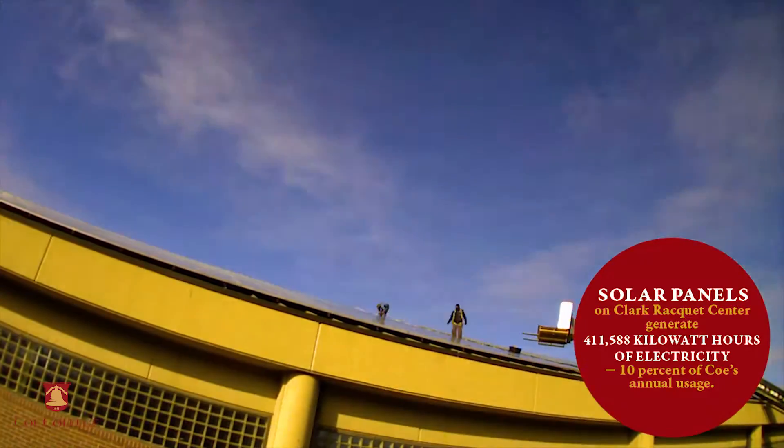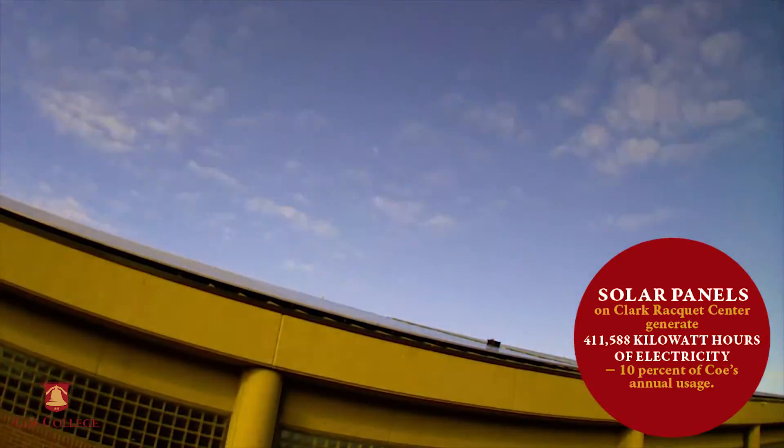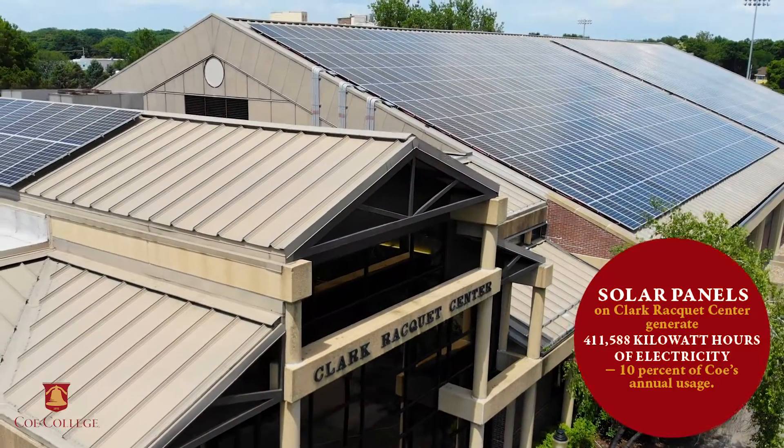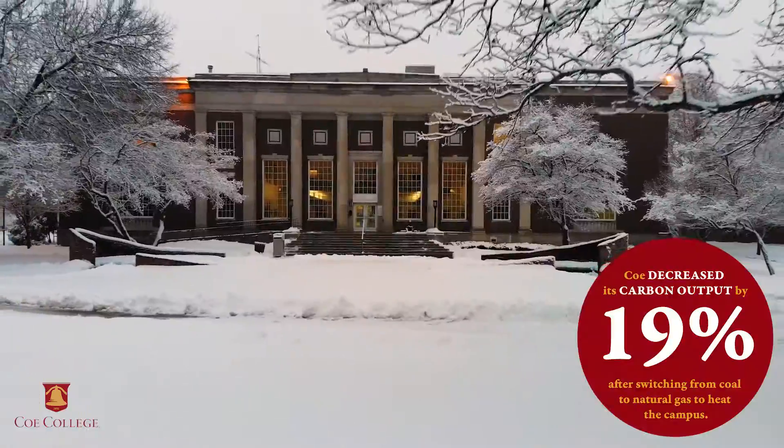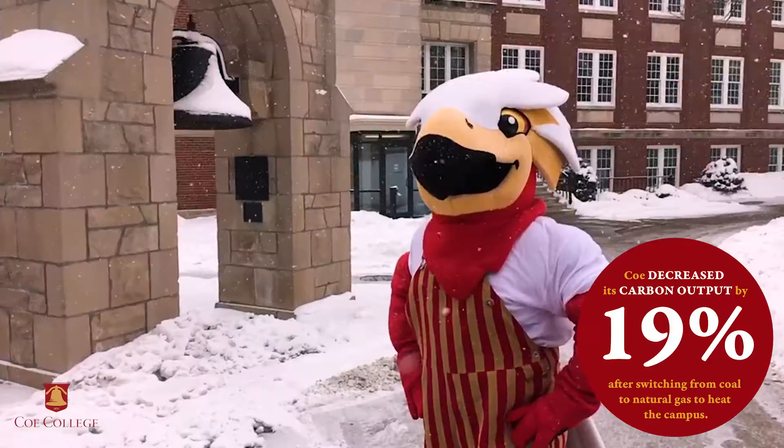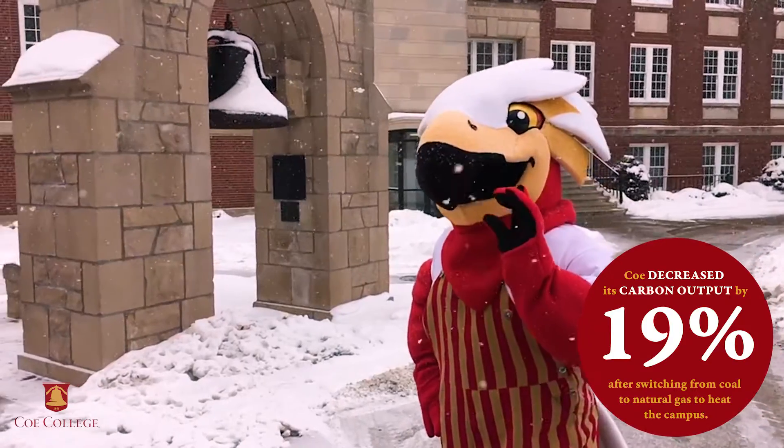The solar panels on Clark Rackett Center generate over 400,000 kilowatt hours of electricity — 10% of Coe's annual usage. Coe also decreased its carbon output by 19% after switching from coal to natural gas to heat the campus.